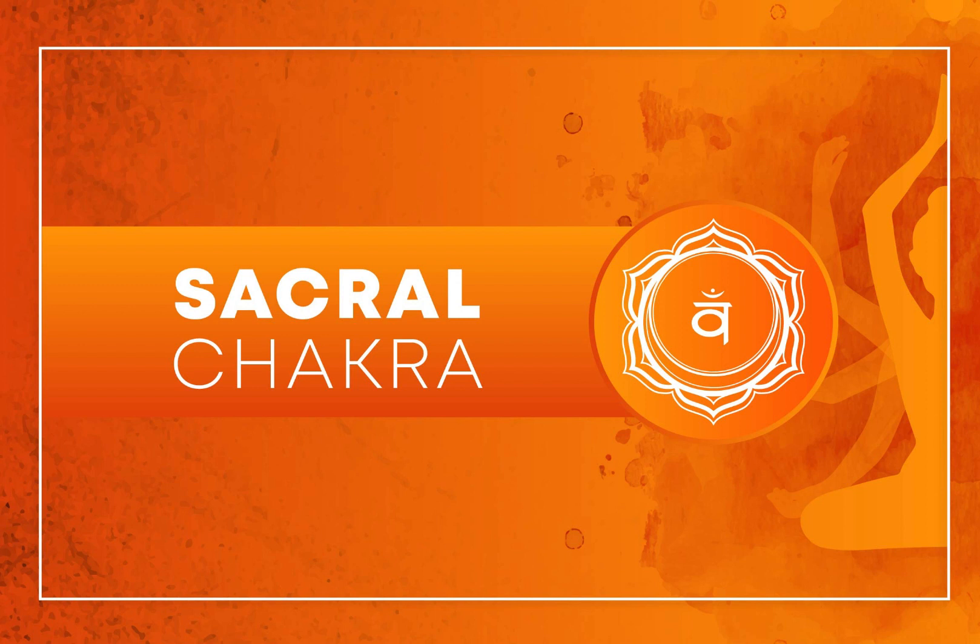Dance and Movement: Engage in free-form dancing or any type of movement that allows you to connect with your body and express your emotions. Dancing can be a great way to unlock the creative and emotional aspects of the Sacral Chakra.